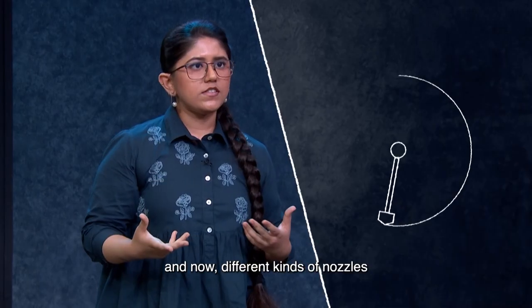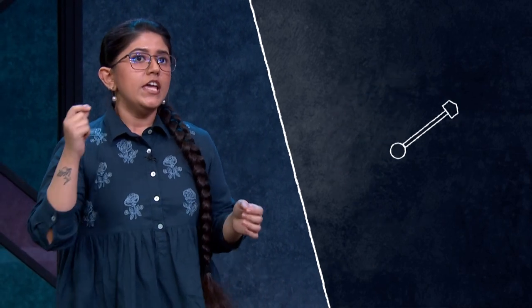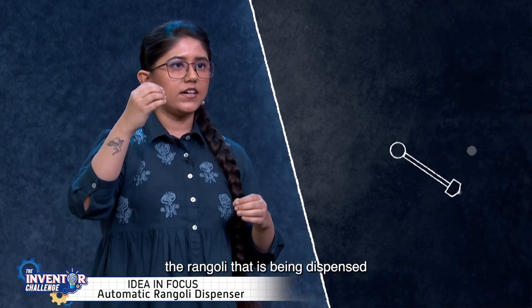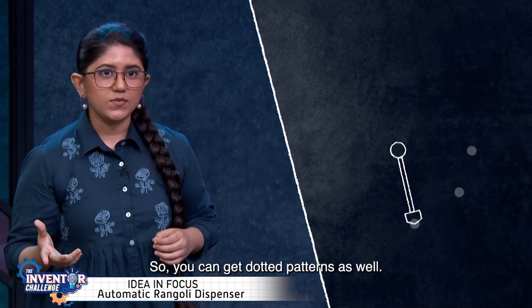Different kinds of nozzles will give you different kinds of effects like single line, multiple lines, and strips. Also, if the device is kept at the same point for a few seconds, the rangoli being dispensed will create small beads, so you can get dotted patterns as well.